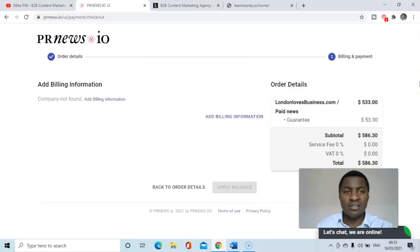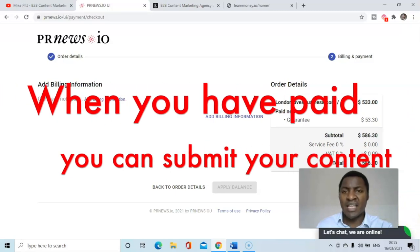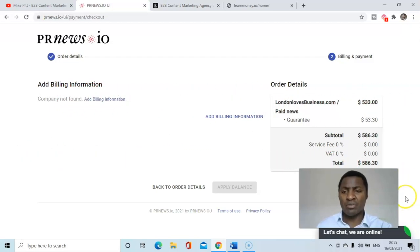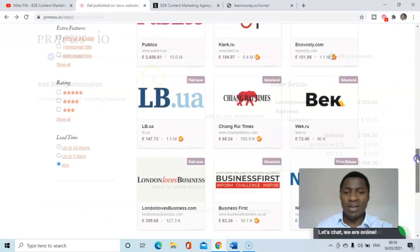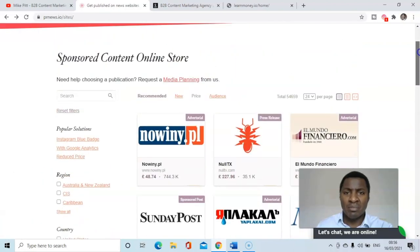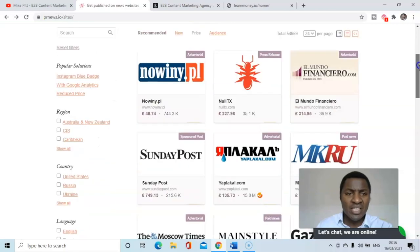It's transferred into dollars on the payment screen, but we know what the amount is. You'd then pay and submit the text — those are the next stages. But before going further, I want to look for another publication. That was just one relevant to me; let me go back to the marketplace and look for some others.